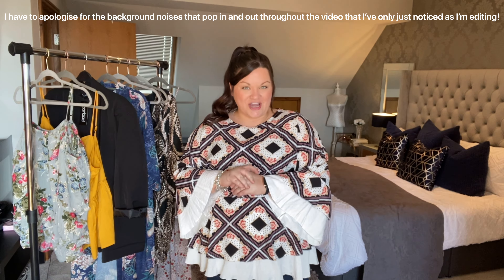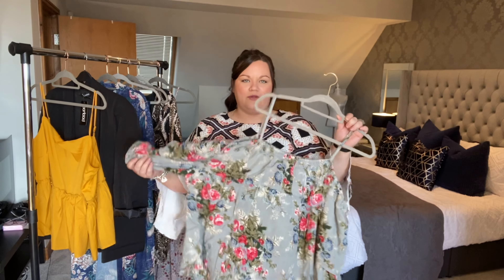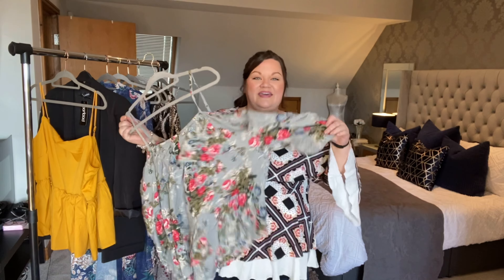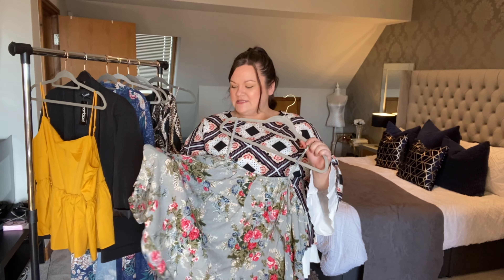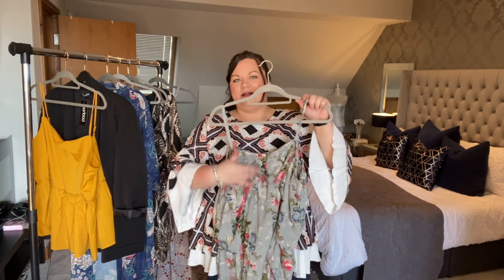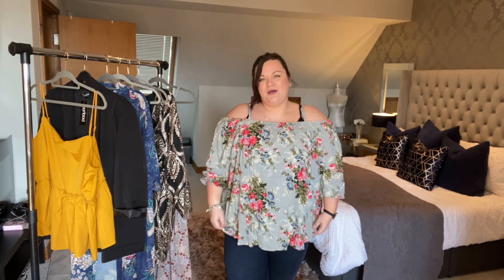I'll start off with a few tops and then work my way to the more full outfits. The first item is this top — if you know me at all, you'll know I love floaty tops and floral prints. I think the colors are a bit more muted than I'd probably like and I'm worried it might wash me out. It's an off-the-shoulder top with a three-quarter or elbow-length sleeve, a little ruffle, and a crinkly fabric — I don't think it's meant to be ironed.